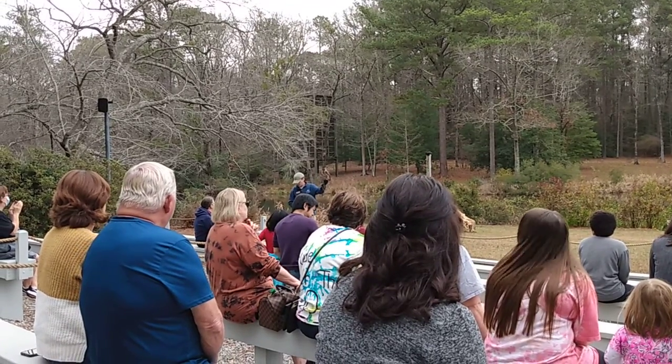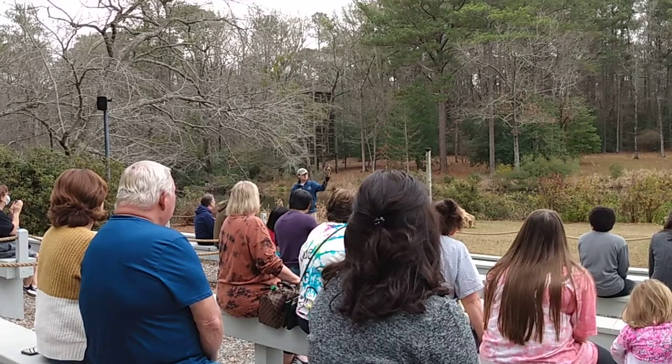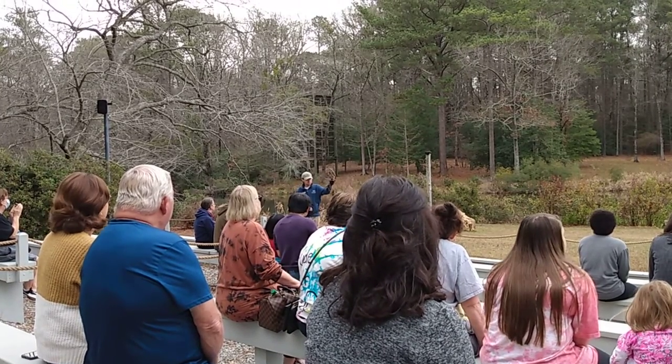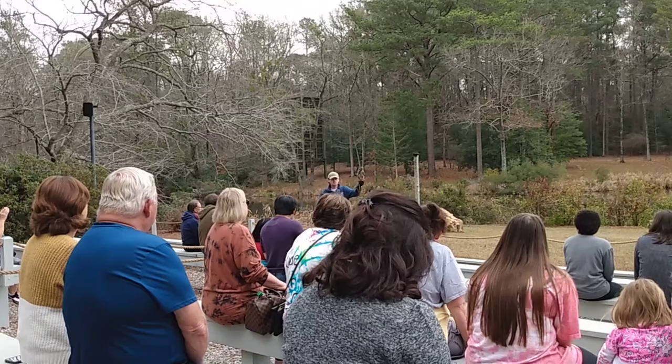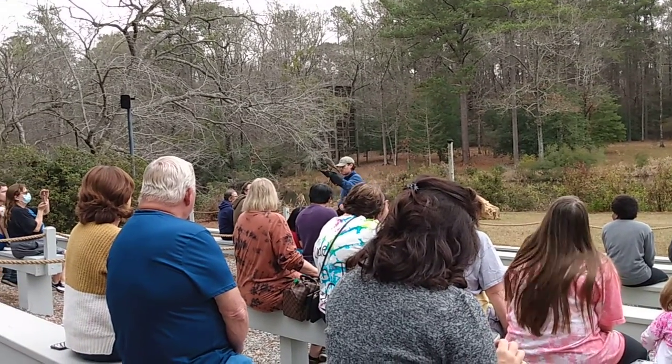The broad-winged hawk is a native hawk species we have in this area, but they're actually not going to be a year-round native — they're a migratory species of hawk, which isn't very common. So looking at Dossett, looking at his size, what do you guys think he's going to be eating out in the wild?